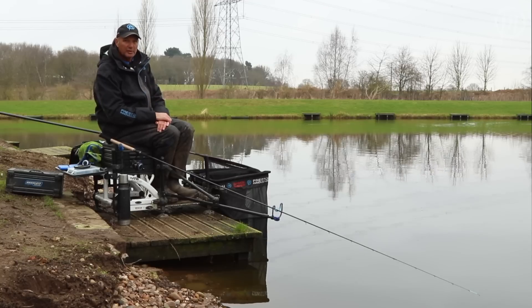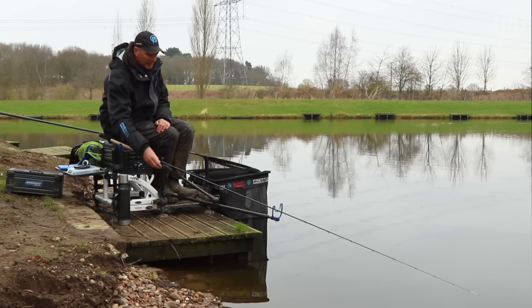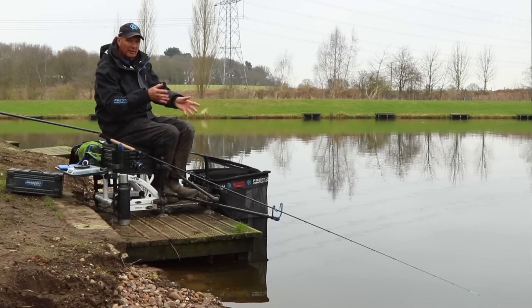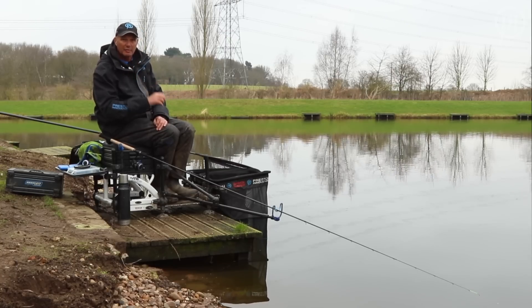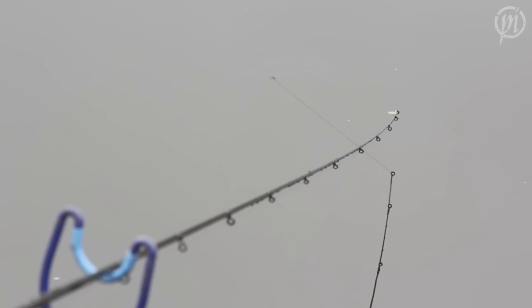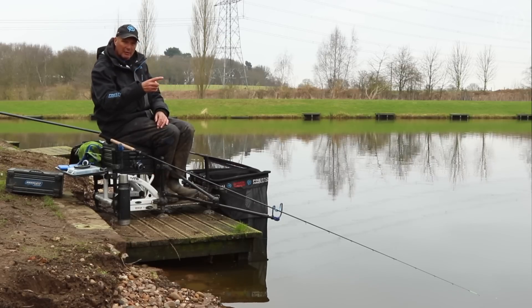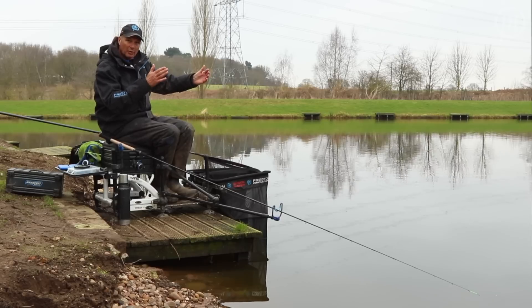By watching the tip and looking for indications and little liners. When I get these liners and indications, if I'm getting little dinks, little pulls — moving like that all the time — that tells me the fish are at the feeder, feeding around the feeder and hitting the line. But sometimes you get big liners that pull the tip right round and then come back. If I'm getting big liners like that, it tells me the fish are between the feeder and my rod tip.